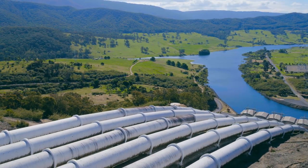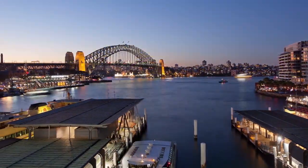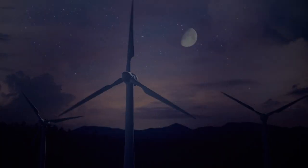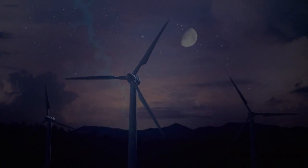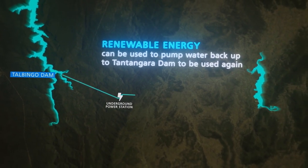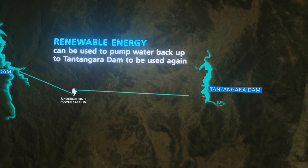Snowy 2.0 will absorb excess energy in the system and store it for use at peak times. If the wind is blowing during the night, when electricity demand is low, Snowy 2.0 can use this energy for pumping and store water as energy in waiting.